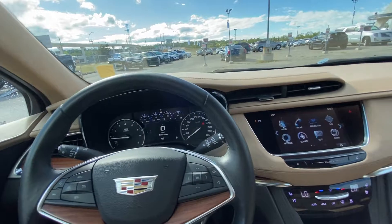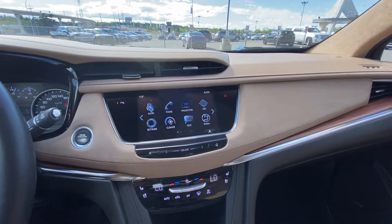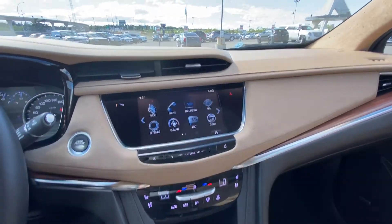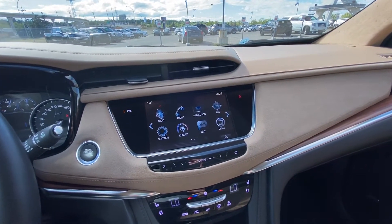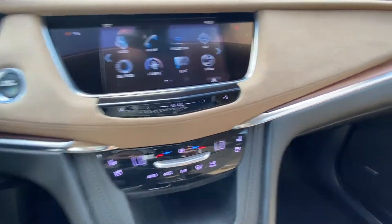53,208 kilometers on the vehicle. Push-button ignition. Suede inserts giving you that ultra-luxury feel. 8-inch touchscreen for Apple CarPlay, navigation, and climate control. Dual-zone climate control with heated and ventilated seating.